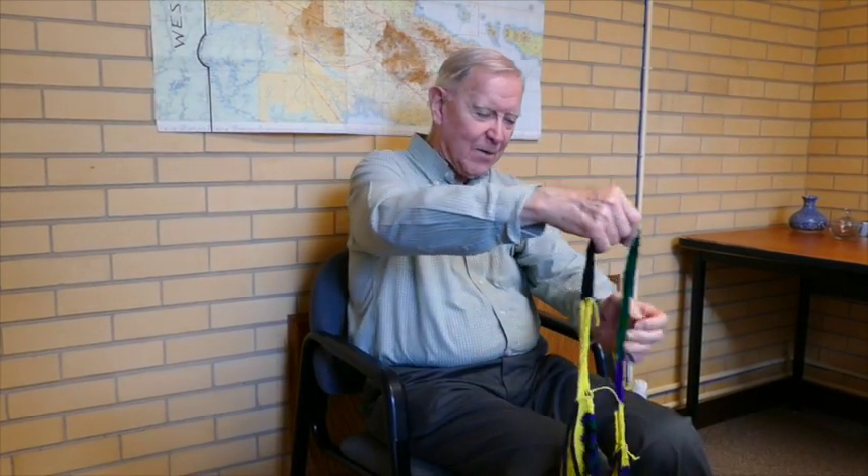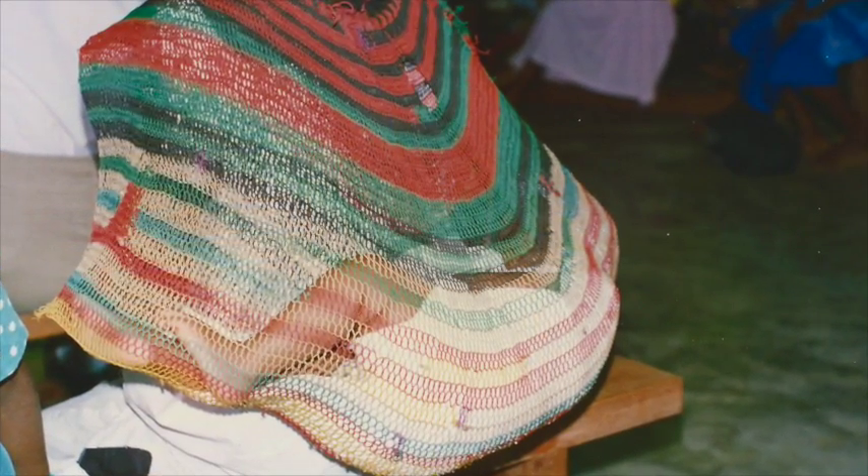What I'm wearing here is called a bilum. It's a universal carry-all in Papua New Guinea, and it's worn over the shoulder generally. However, there's a much larger version which women wear to carry things. They put it over their forehead like this and carry it around behind them. They carry huge loads of firewood, food from the garden, and even babies.